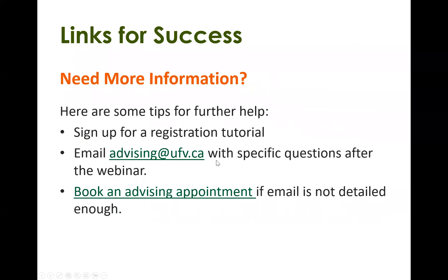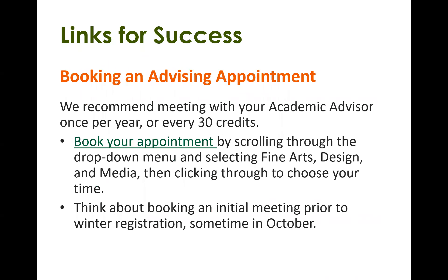If you need more information or tips, you can email advising at ufv.ca, or book an appointment with Paula and I and we can help answer your questions. It is recommended to book an appointment at least once a year or every 30 credits. Booking before your registration time is best — for example, if you want to discuss course planning for fall, you should book an appointment sometime in May. To discuss course planning for winter, you would want to book an appointment sometime in late October.